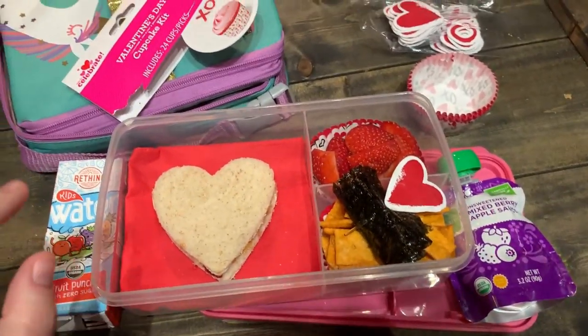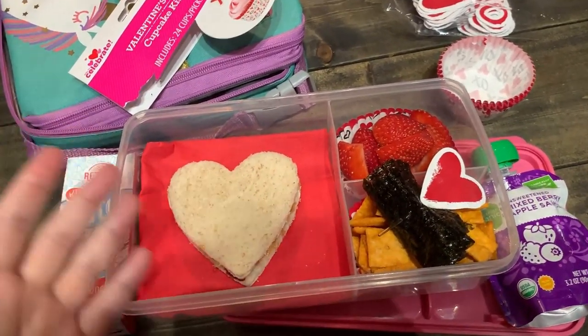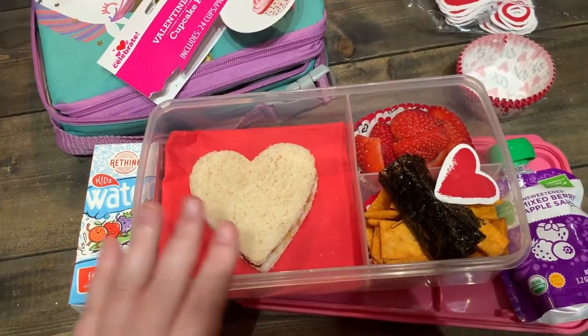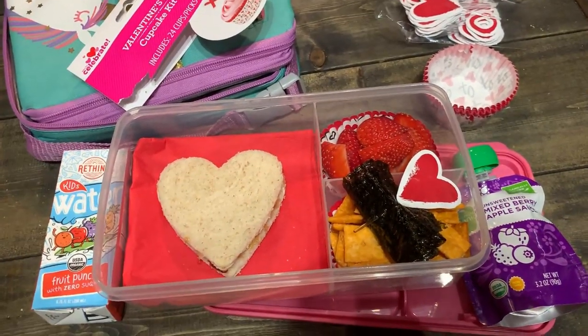That is what her lunch is — this finally will be the end of this video. If you know my kids, they're having their morning chats. This is finally the end of this video. Thank you so much for watching. I hope you enjoyed it. I'll see you guys in the next video. Bye, guys.